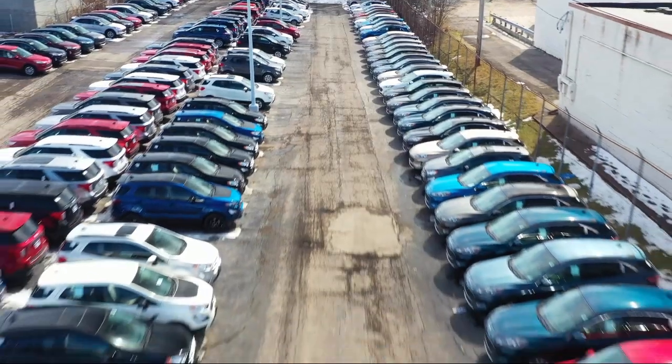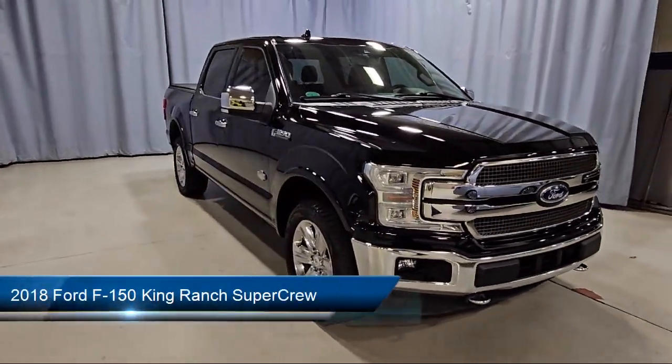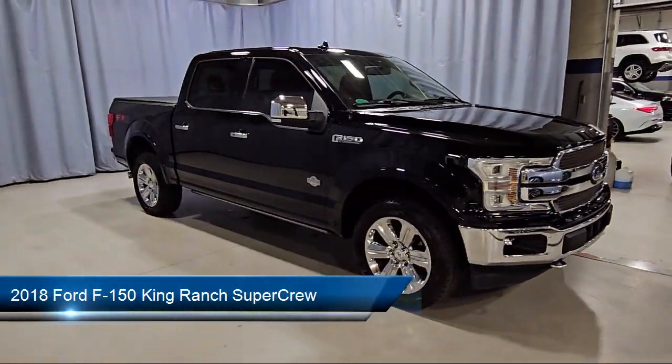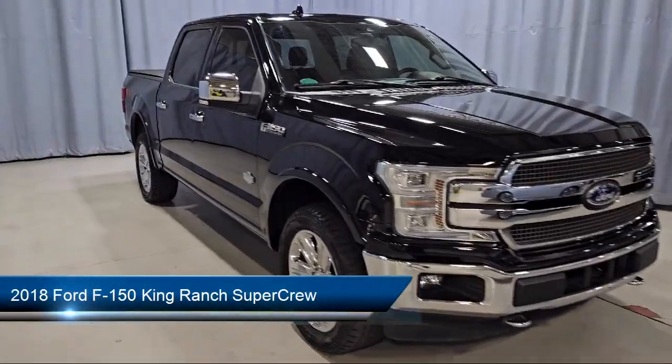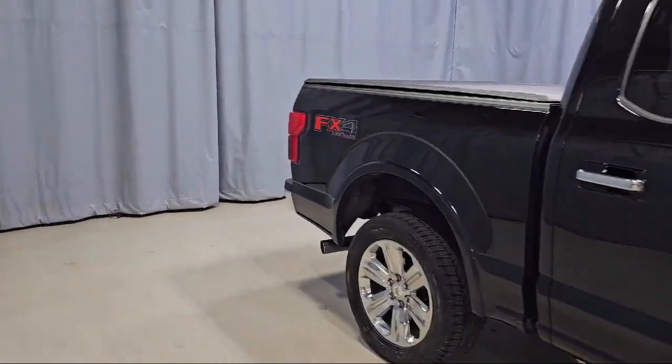Welcome to Fred Martin Ford, and here's a look at another one of our great vehicles from our inventory. It comes equipped with Blind Spot Information System, FX4 Off-Road Package, Technology Package, and Navigation.